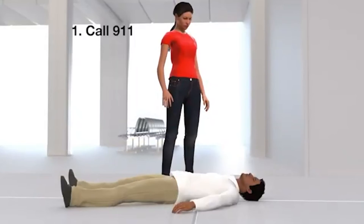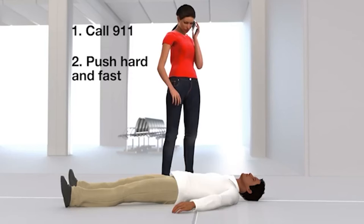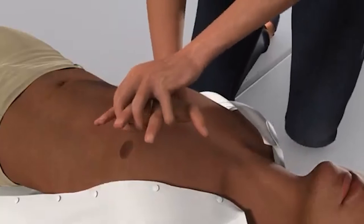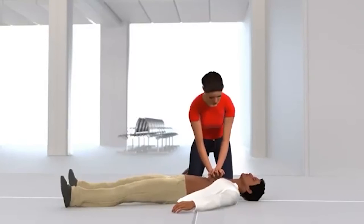Let's hope you never have to use hands-only CPR. But if you see a teen or adult suddenly collapse, don't be afraid to try it. Remember: call 911, then push hard and fast in the center of the chest until help arrives. Your actions can help save a life.